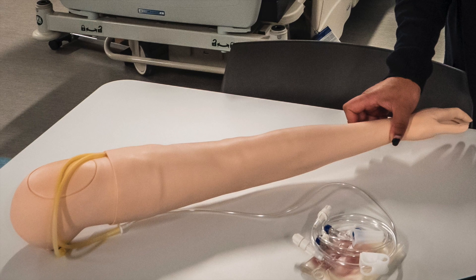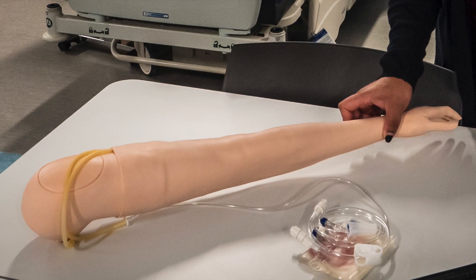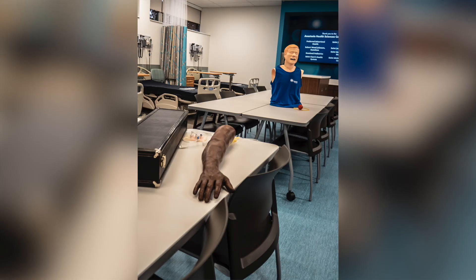Students will be able to practice wound care, IV placement, procedural skills, and point-of-care ultrasound on the mannequins and a variety of task trainers.